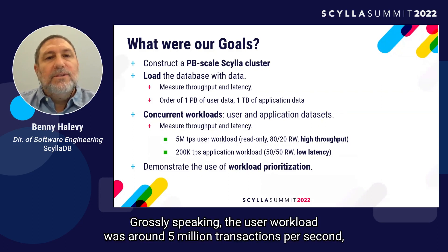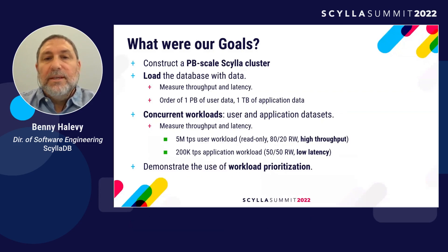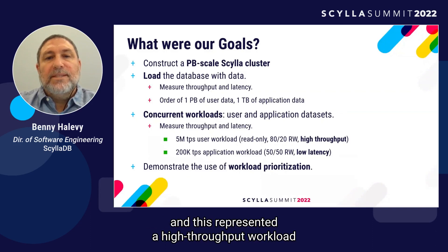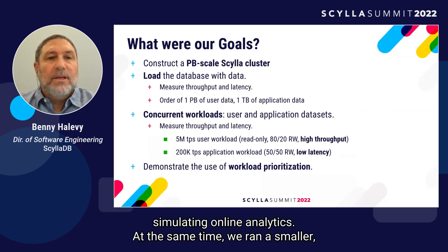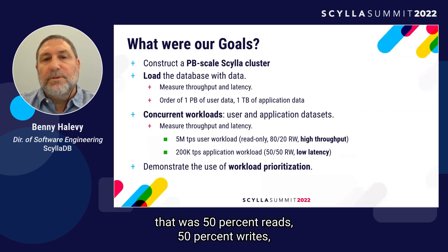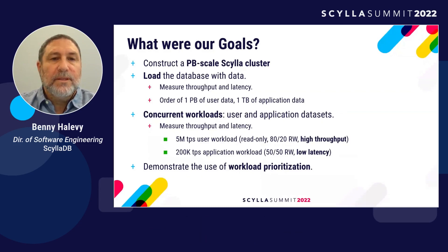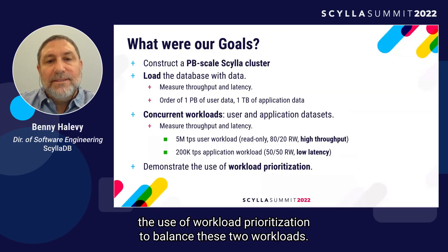Grossly speaking, the user workload was around 5 million transactions per second, and we measured two variants: one read-only and one with 80% reads and 20% writes. This represents a high-throughput workload simulating online analytics. At the same time, we ran a smaller 200K transactions-per-second application workload that was 50% reads and 50% writes. We cared about low latency for this workload, which represented online transaction processing. On top of that, we wanted to demonstrate workload prioritization to balance these two workloads.